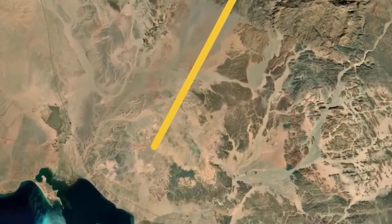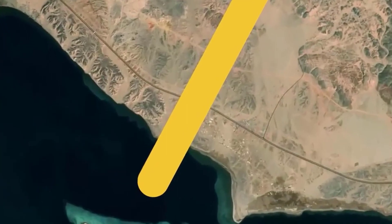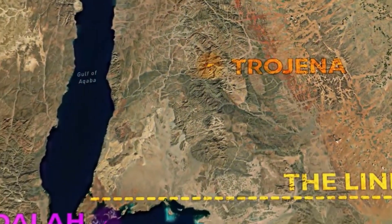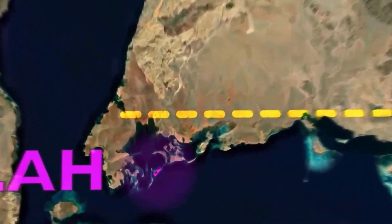A whole village devoted to the project's advancement has been established to the northeast of the island, with a range of housing options, offices, logistical centers, and amenities for site personnel. Sindala appears to be the most advanced big development in Neom thus far.